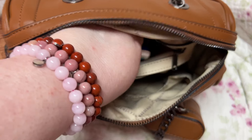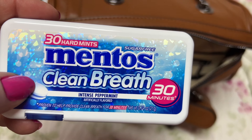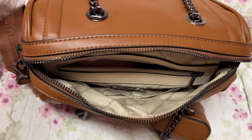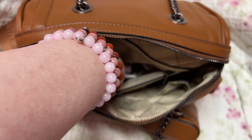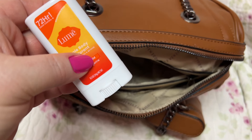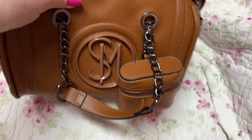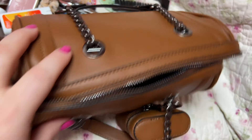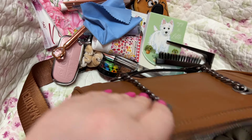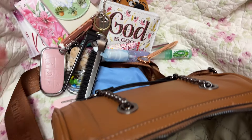Some lotion, and this is the Pure Grace by Philosophy perfume. What is this — the Black Honey by Clinique. I love this stuff — it's like a lip balm that changes the color of your lips, and it puts the prettiest color on. And the Tarte Juicy Shift lip plumping balm. I have some hand sanitizer, some breath spray, and my brush — it folds out.